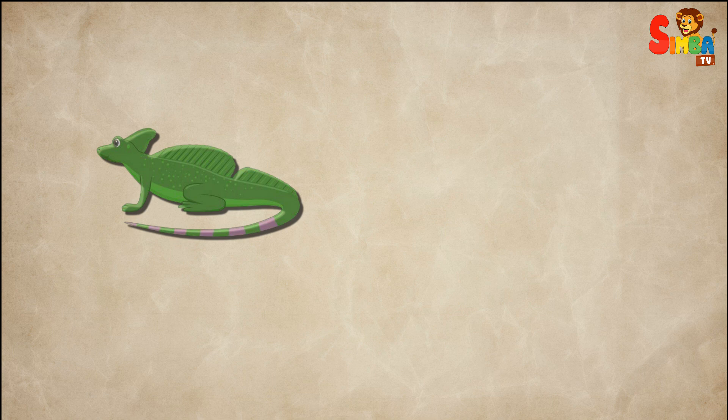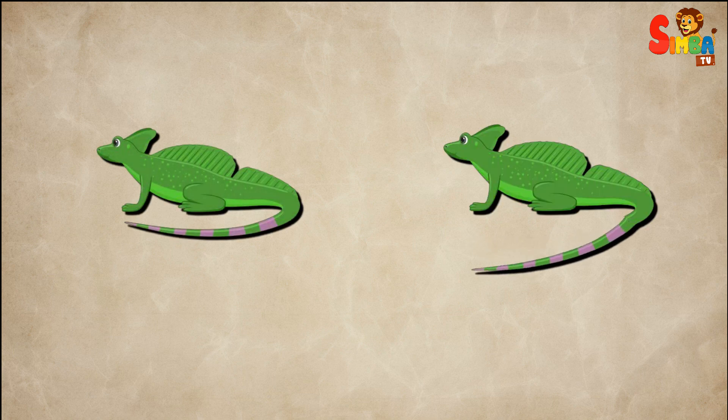The common basilisk is usually green or brown and has a crest on its head, back, and tail, which makes it look like a tiny dragon. Its long tail helps with balance while running and swimming.